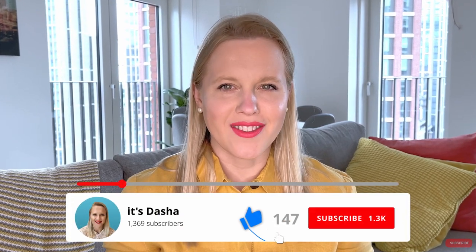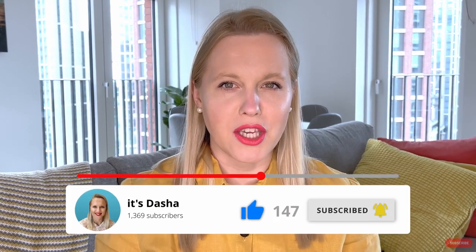Do you ever get the impression that native English speakers speak really, really fast and that it almost sounds as if they're speaking a different language? In this video, I will talk about five things that native English speakers do that make them sound as if they're speaking English fast, so that you can practice these techniques at home and ultimately understand native speakers better.